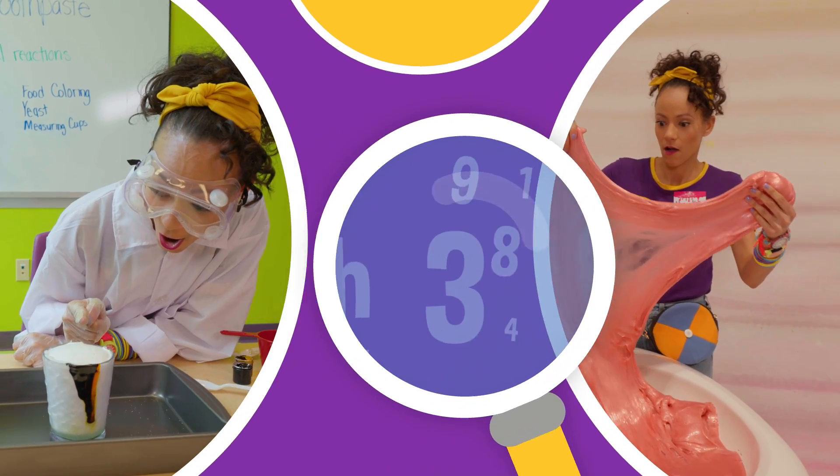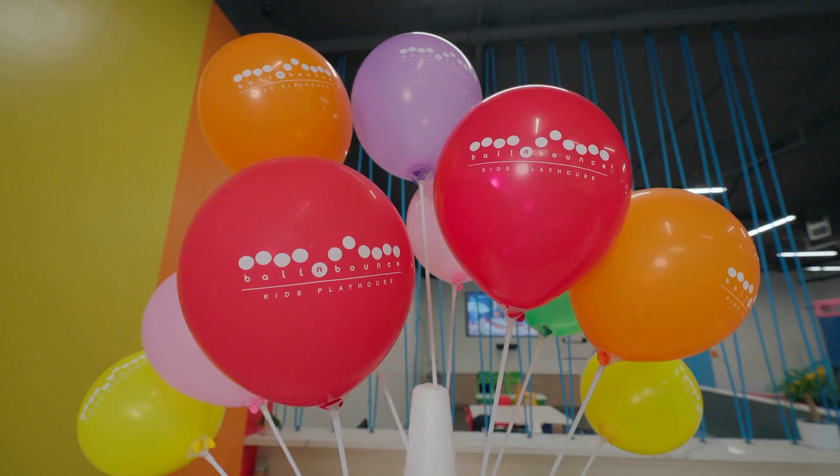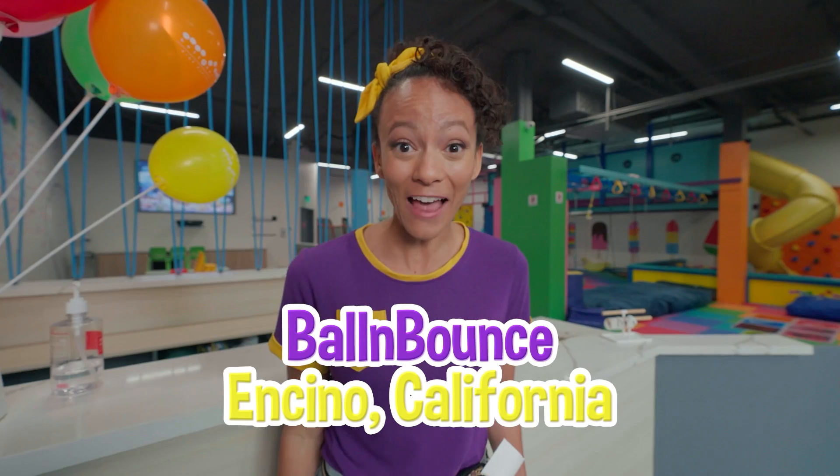So much to learn about, it'll make you want to shout Mika! Hey, it's me, Mika! And today I'm at Ball and Bounce in Encino, California!